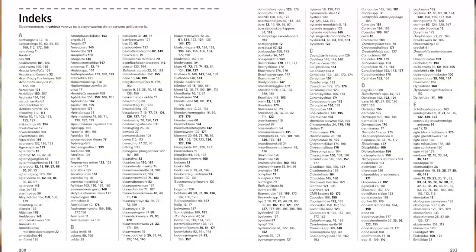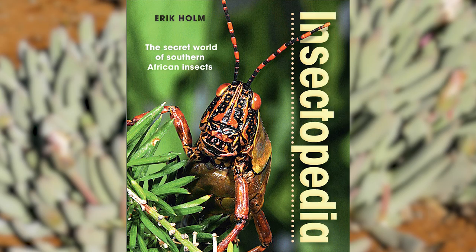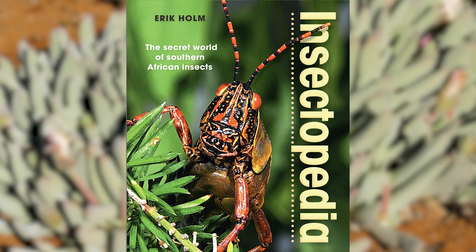At the back is an index with scientific and common names. Once again, it would have been better if there were also references to the common names in other regional languages such as Afrikaans. I used the Afrikaans version of the book for my review, but it's also available in English.